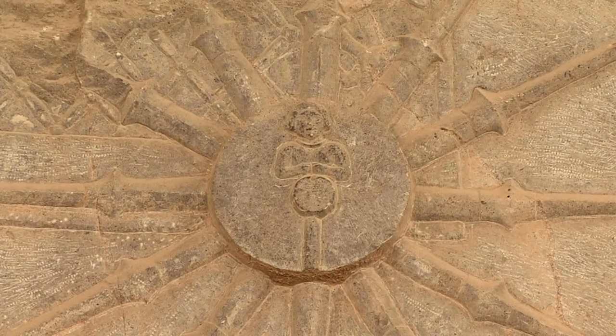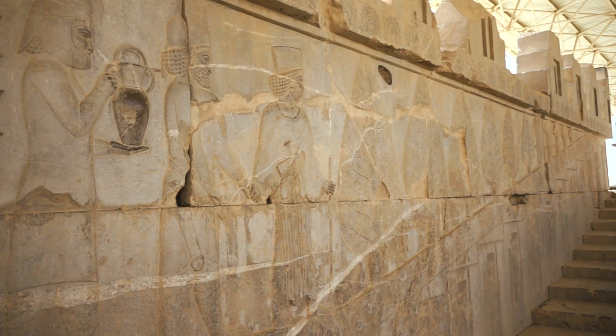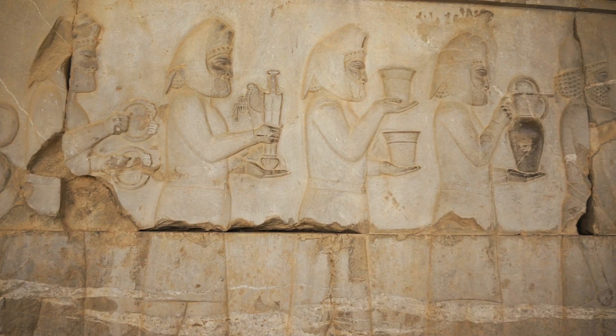Darius was succeeded by his son Xerxes, who had further palaces built, as well as the remarkable Hall of a Hundred Columns.